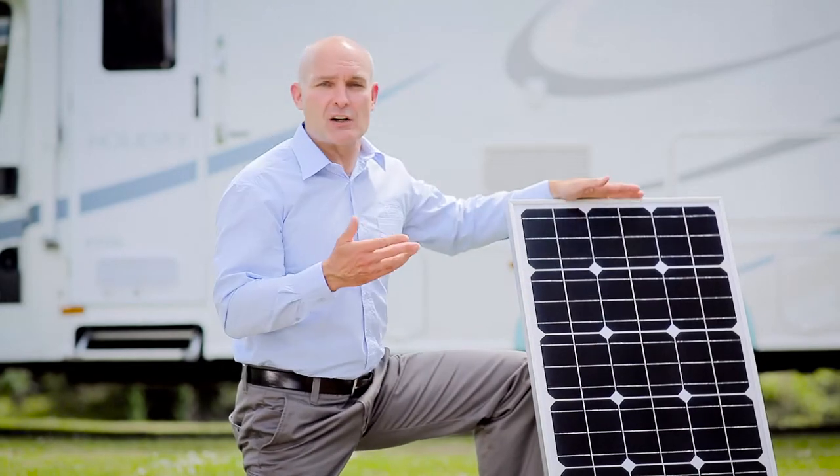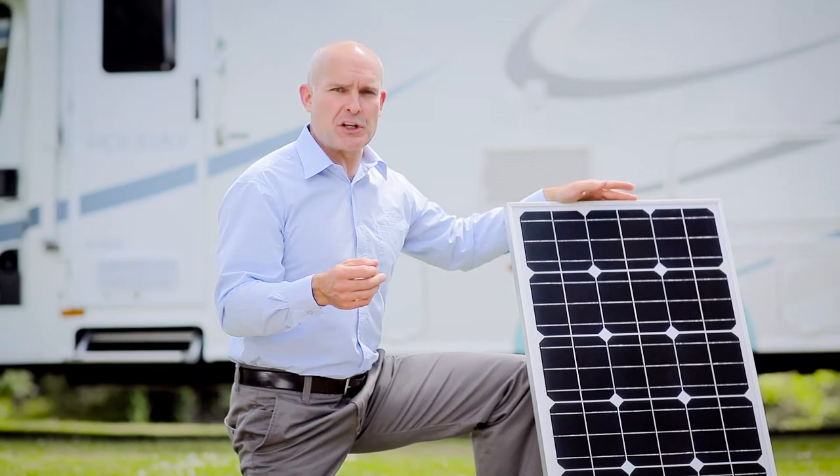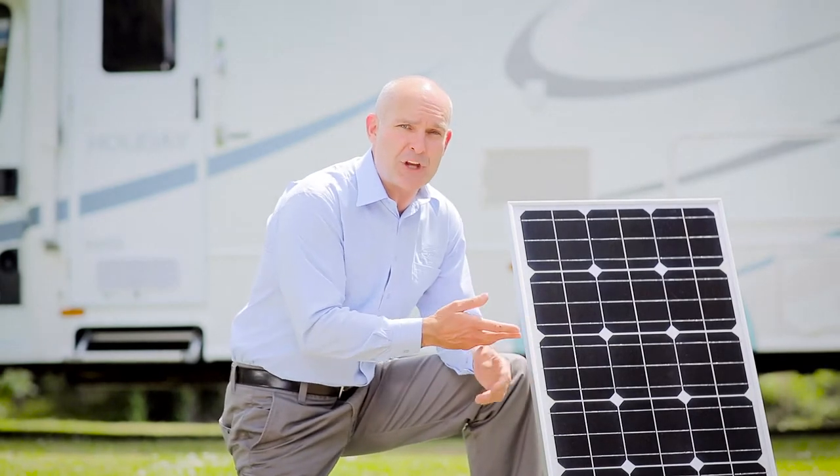Sunliner installs solar panels on the roof of our RVs. The purpose is to absorb the sun's rays and convert it into power. Generally, the bigger the solar panel, the better the output. And additionally, the more solar panels you have, the greater the overall output of the system.